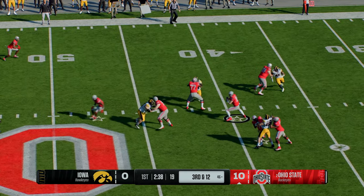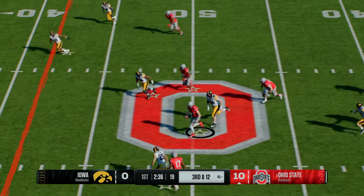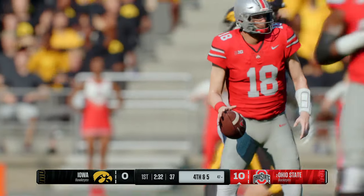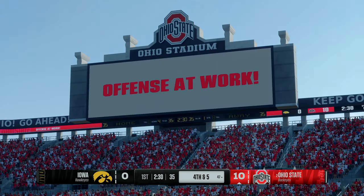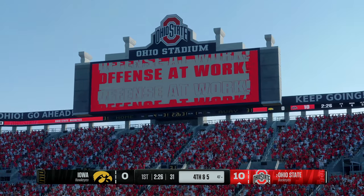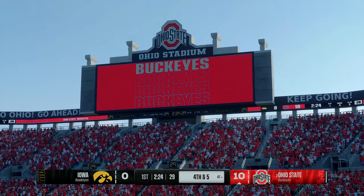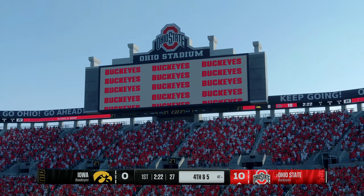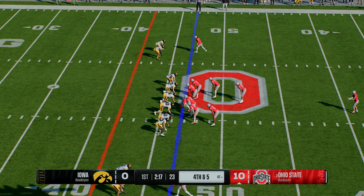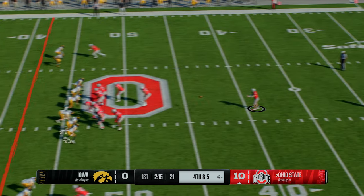Dropping back, going to throw for the first down — quarterback moving out of the pocket, trying to create space, slides down to avoid the tackle. They did a good job of getting pressure on the quarterback, but instead they give up positive yards on the scramble. The Buckeyes will have to kick it away — first part of the game now. Look to pin him back deep.